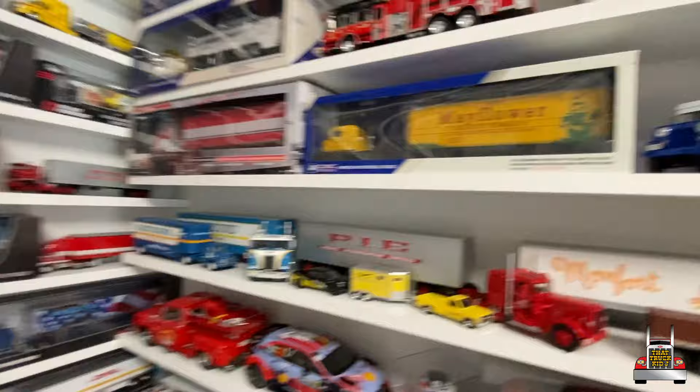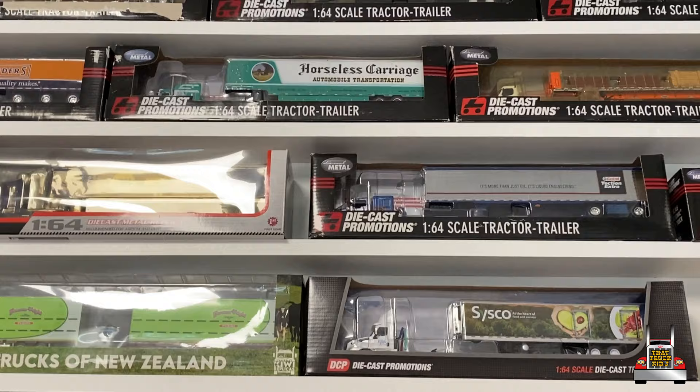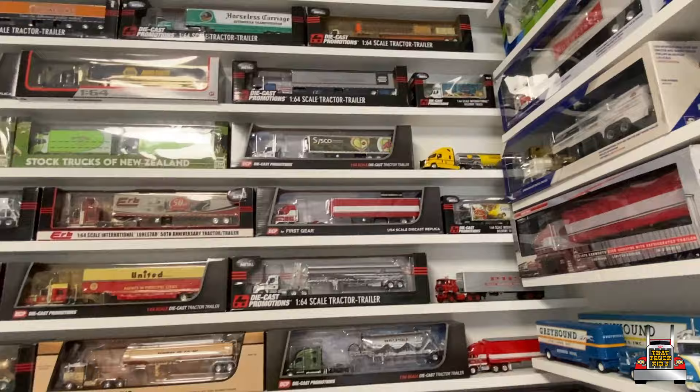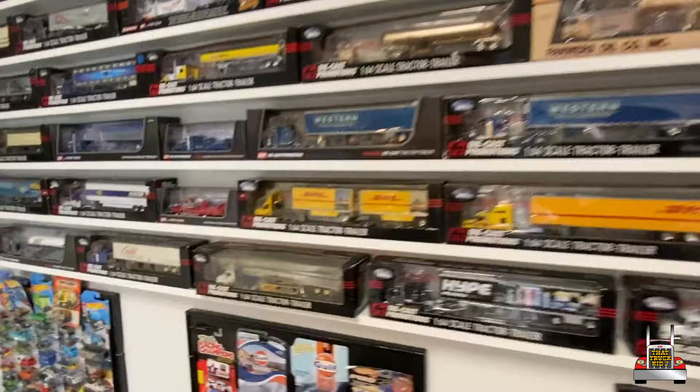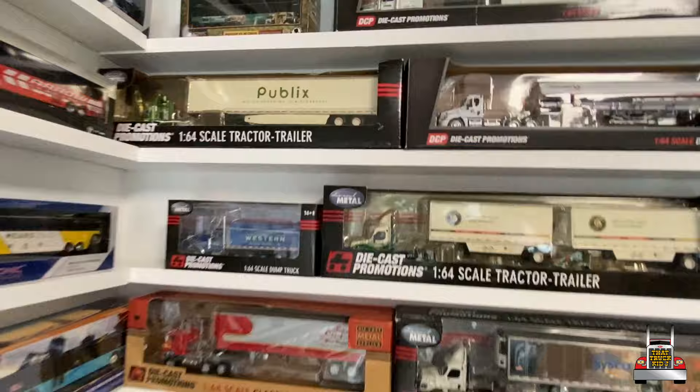Is that like a mail Jeep up there? Sure is — an old-time mail truck. Just lots of awesome big rigs, got horseless carriage, the classic car transporters. They got the Greyhound up top — very cool. Smart, because a bus collector and a truck collector will both be interested in that. You got the original Ice Road Truckers Carlisle. And Publix is in the house for you Florida folks.